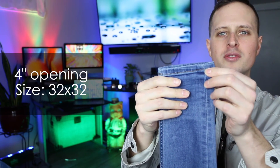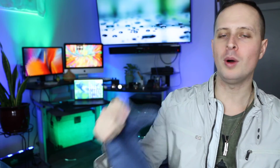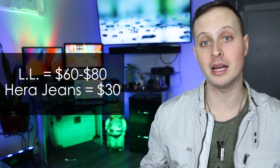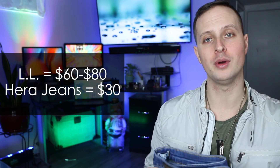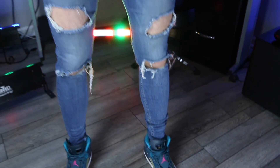These jeans have the smallest opening around the ankle, which is around four to four-and-a-half inches for a size 32x32. While these jeans do cost maybe twice as much as their competitor, I do think they're slightly better quality. You really have to look on Legend London's website because they fluctuate their prices often for no apparent reason — you can get a pair for $88, and I've seen them go as low as $66 without any apparent sale.